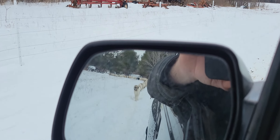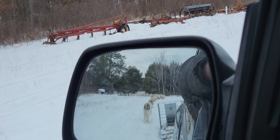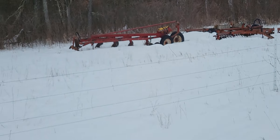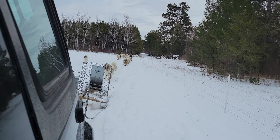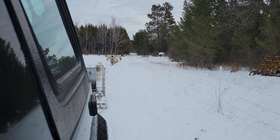We've got the vet coming out today to start the TB testing on the bull that's going up to Ontario. That's something Canada requires to get them up in there. We've got to do a couple other things too.